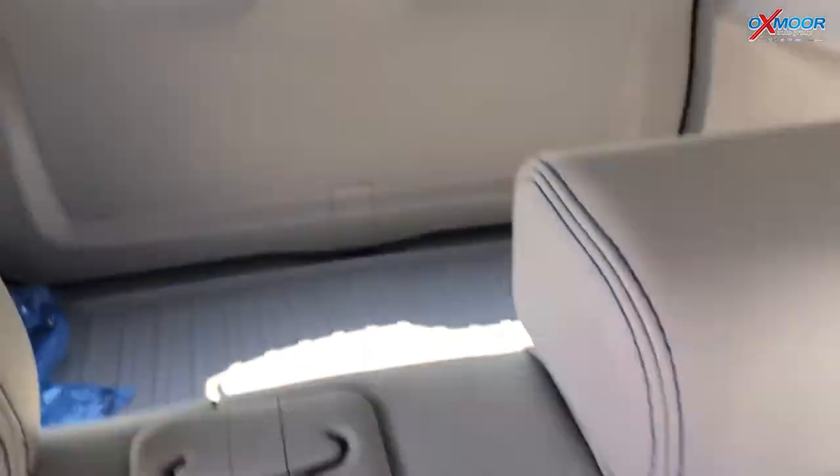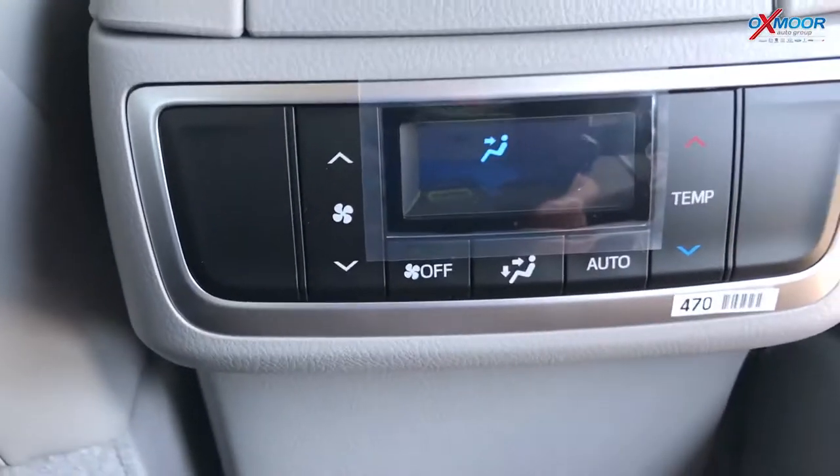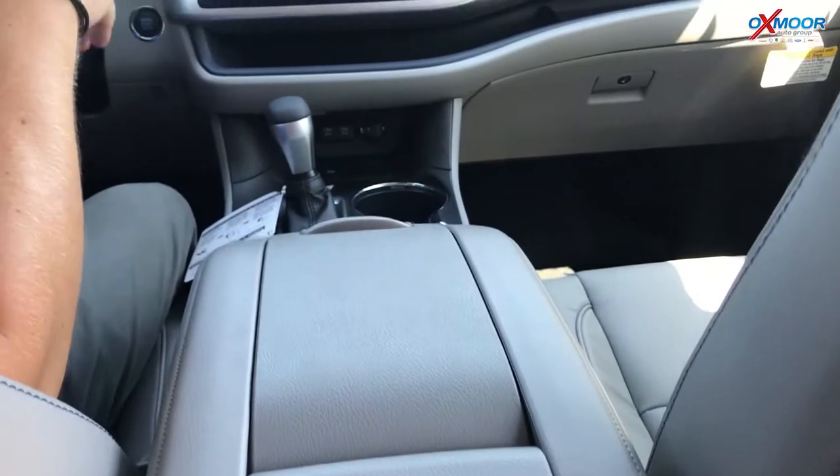The third row folds down and it's a 60-40 split, so you can have luggage and still have somebody sitting in the back. It's a really comfortable ride. You've got air vents back there — three-way air control — so your passengers can control their air in the back if the kids get hot or whatever.